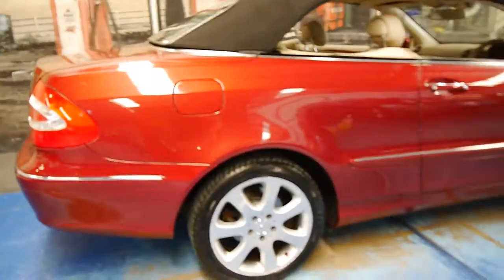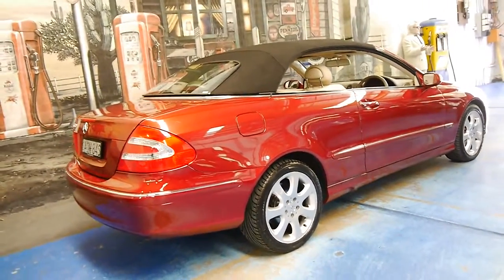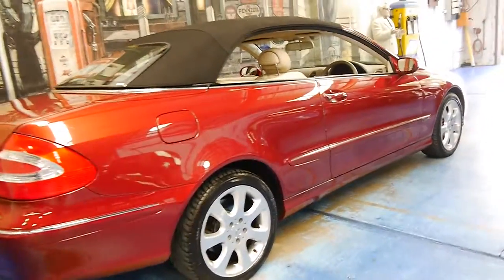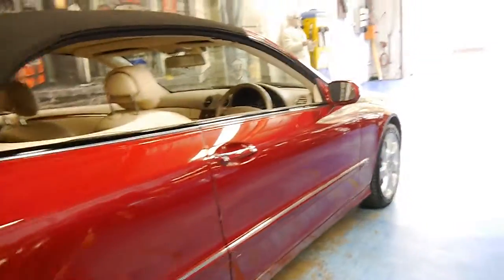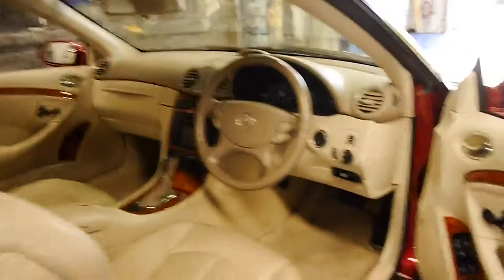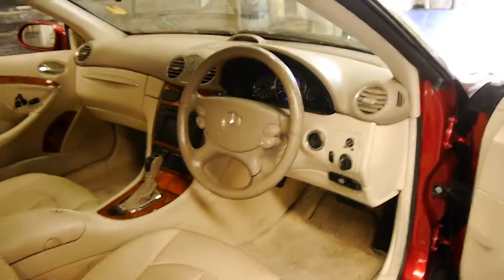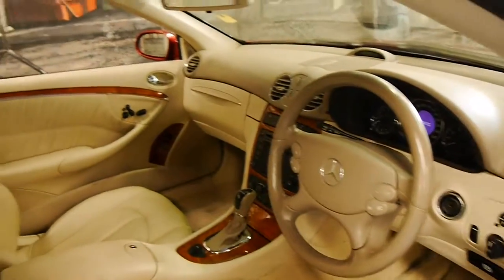It's done just 70,000 kilometres from new and this car is in beautiful condition. It's an Elegance, so it comes with these very nice wheels and timber inserts. It also has memory electric seats, navigation and front and rear parking sensors.